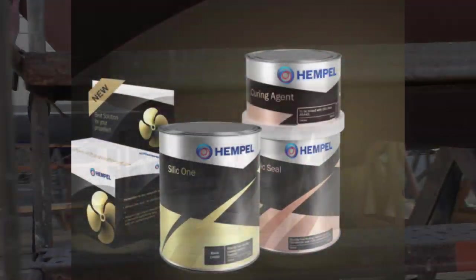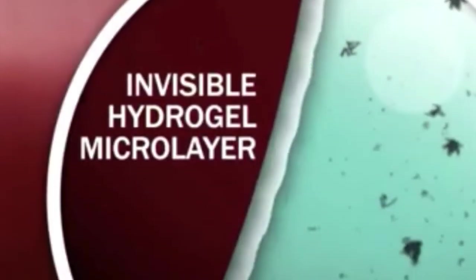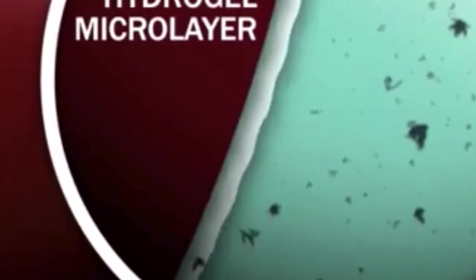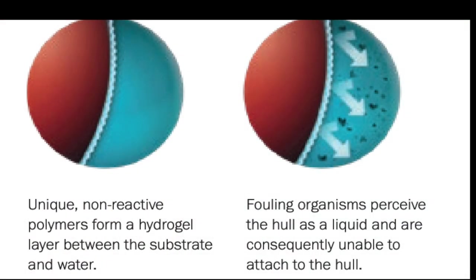Now let's look at silicone. The boat we looked at earlier, Bora La, has Silic1 silicone-based antifoul. Silic1 is a biocide-free high solid fouling release system based on silicone and hydrogel. This gives a smooth even surface making it difficult for organisms to attach to the hull and facilitates self-cleaning when the boat is in motion. It's suitable for all substrates except wood.